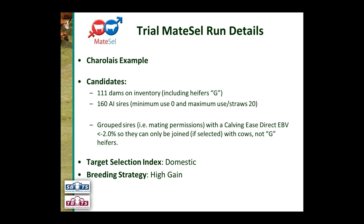Sires with a Calving Ease Direct EBV of less than negative 2% were given a group code of 1 — cows had group code 1 and heifers had group code 2, allocated effectively. The target index used was the domestic index for Charolais — a domestic trade supermarket type index with some self-replacing component. The breeding strategy selected was high gain, pushing gain while still accounting for diversity.